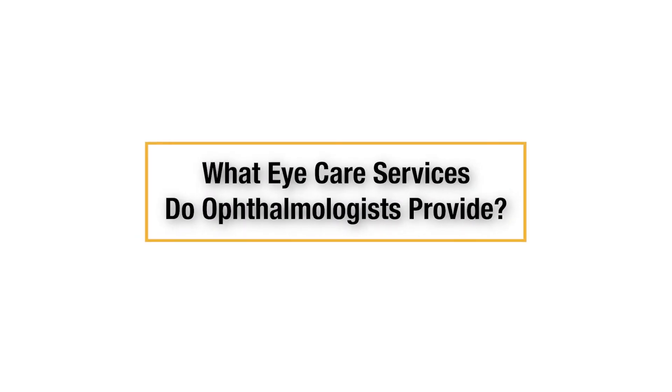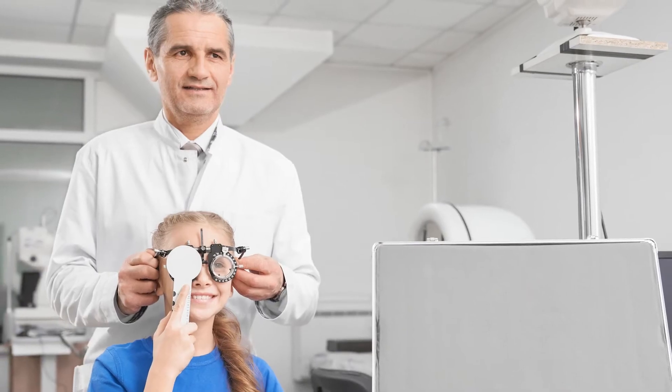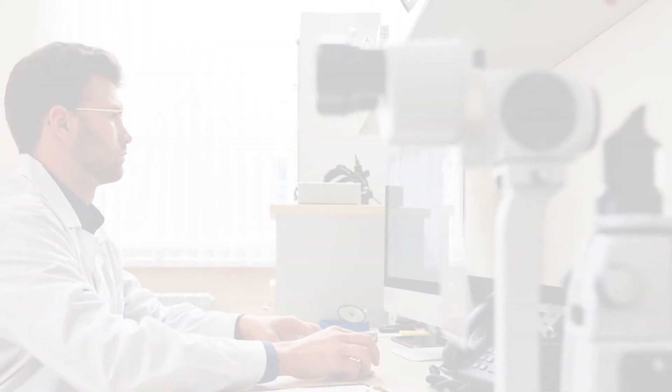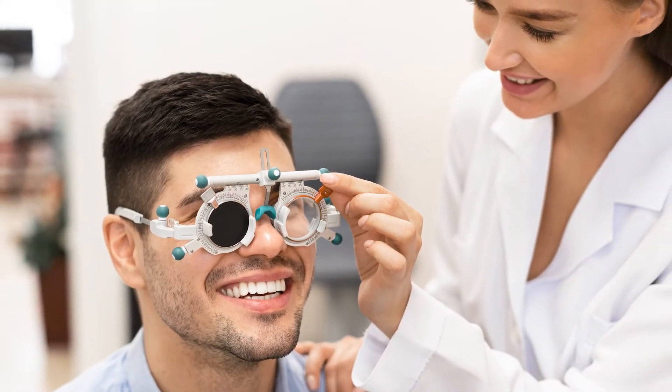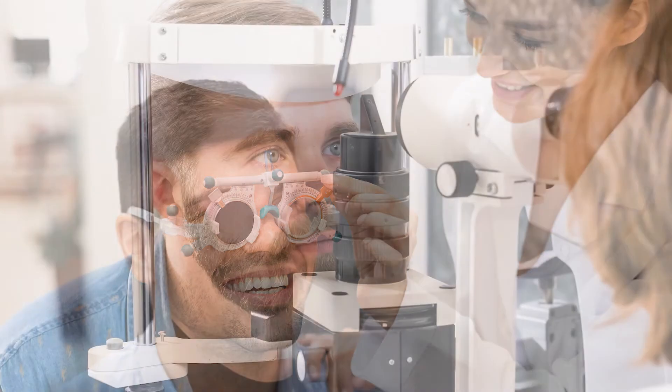What eye care services do ophthalmologists provide? An ophthalmologist specializes in medically treating the eye, orbit, and visual systems. In addition to operating, ophthalmologists may provide vision checks, treat eye infections with antibiotics, and provide a glasses and/or contact prescription.